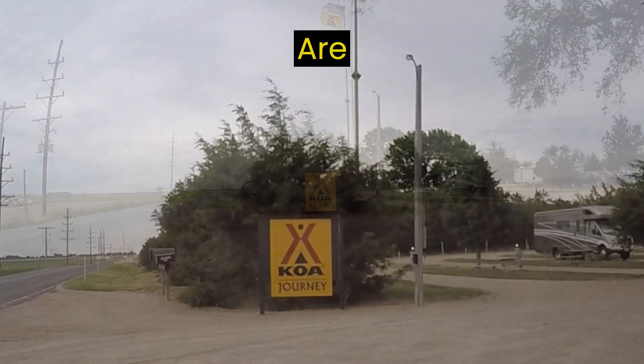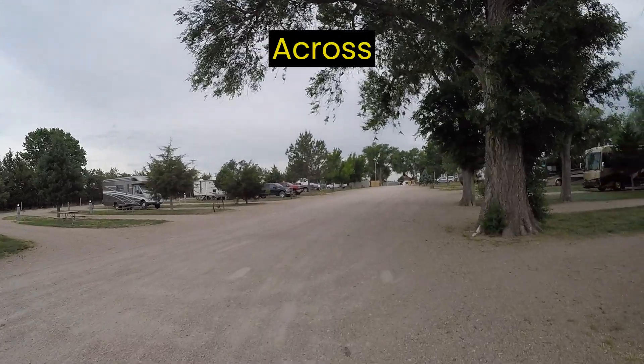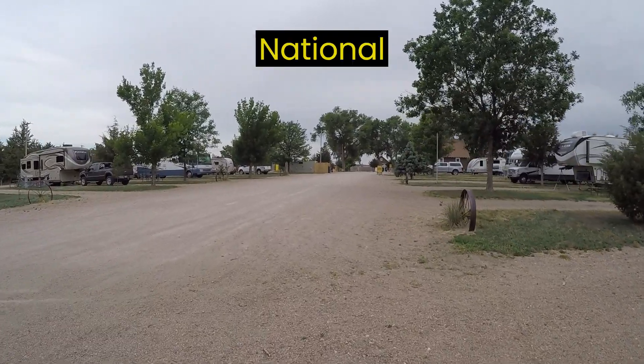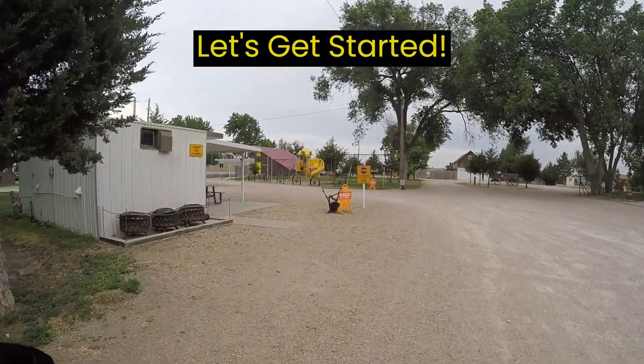Did you know there are over 500 KOA campgrounds across North America? One of the best reasons to stay at KOAs is you can camp near national parks and attractions you want to explore. Continue watching as we go through nine more things you can get for less than $100 per night at KOA campgrounds. Let's get started.